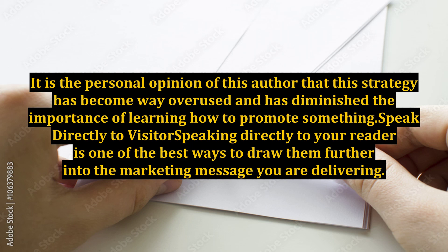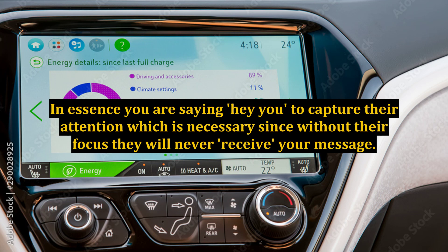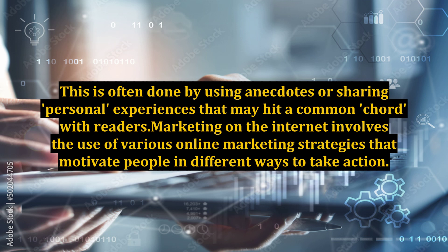Speak Directly to Visitor. Speaking directly to your reader is one of the best ways to draw them further into the marketing message you are delivering. In essence, you are saying 'hey you' to capture their attention, which is necessary since without their focus they will never receive your message. This is often done by using anecdotes or sharing personal experiences that may hit a common chord with readers.